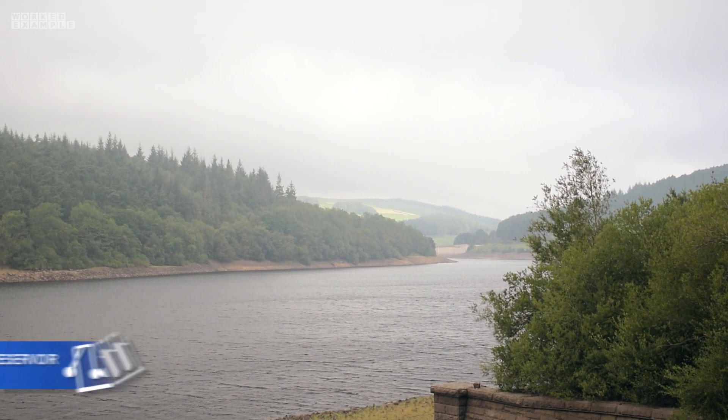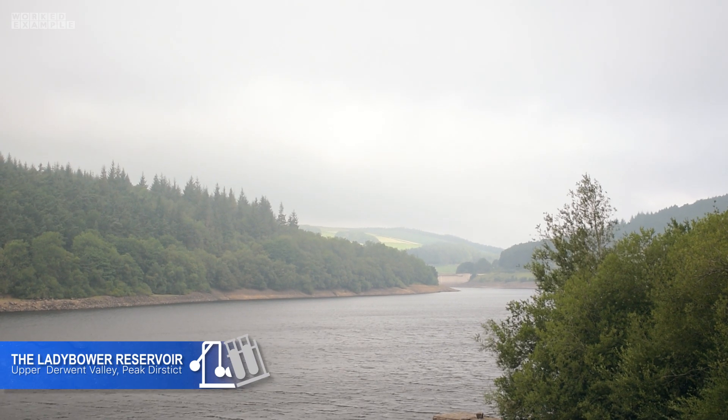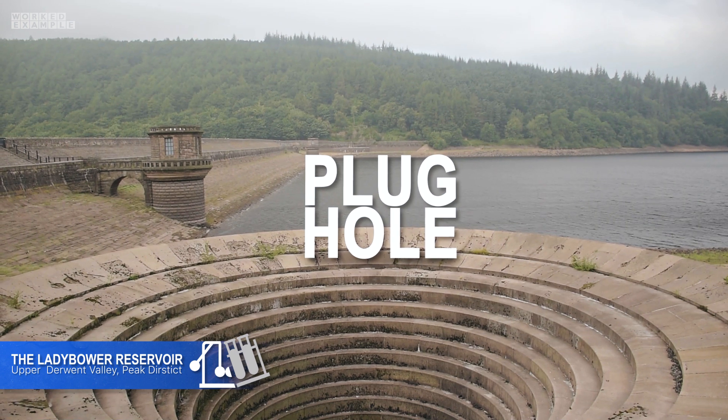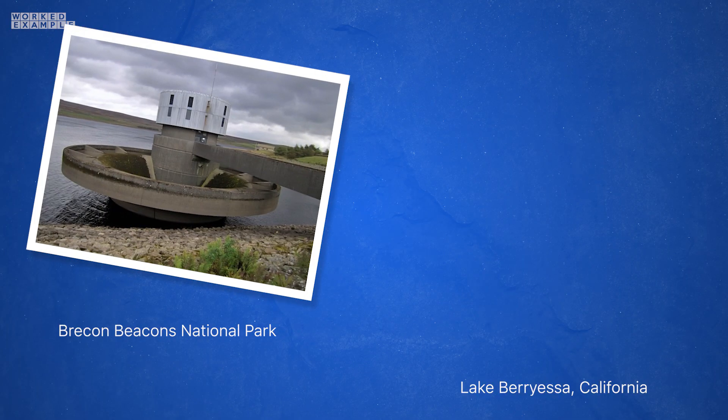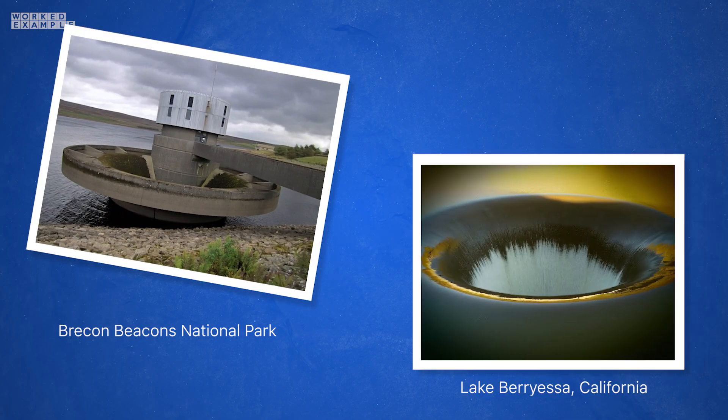I'm here at the Lady Bower Reservoir in the Peak District and behind me is this massive beast, also known as a plug hole. There's only four of these in the world — two of them here, one at the Brecon Beacons in Wales, and the other in California. Some people think that these holes are magical portals or a route to the other side of the planet, but the truth is slightly more mundane.